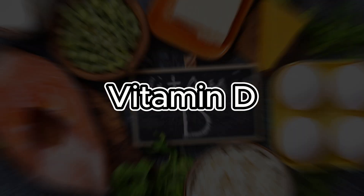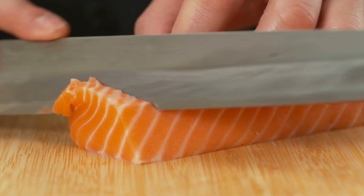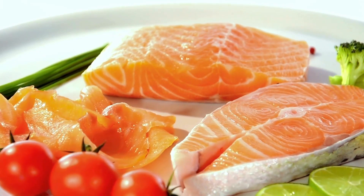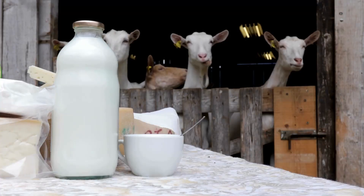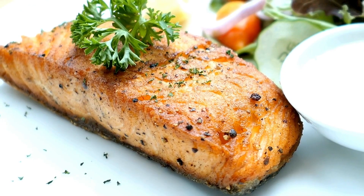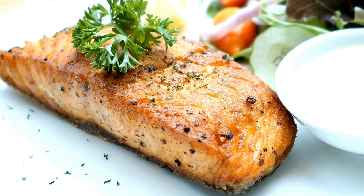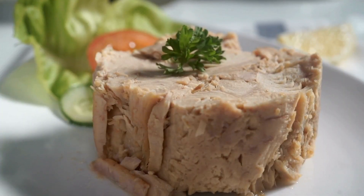Moving on to number 3: Vitamin D. Vitamin D deficiency has been associated with an increased risk of blood clots, making the maintenance of adequate levels of this vitamin essential for cardiovascular health. In addition to its role in calcium regulation and bone health, vitamin D also plays a role in immune system regulation and endothelial function modulation, contributing to the prevention of circulatory disorders, including clot formation.